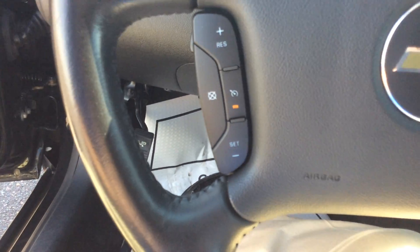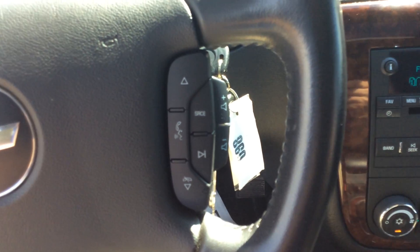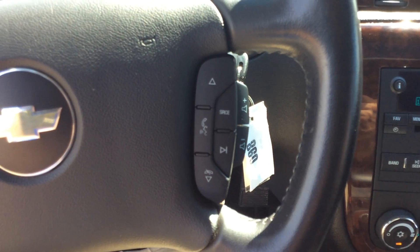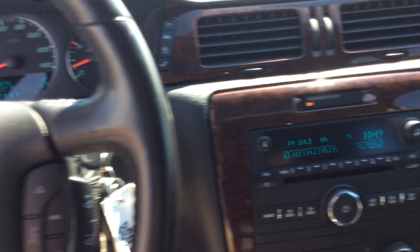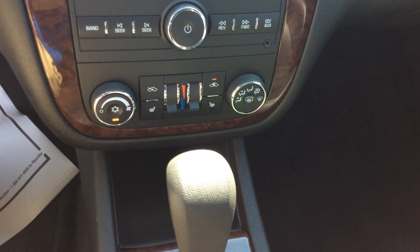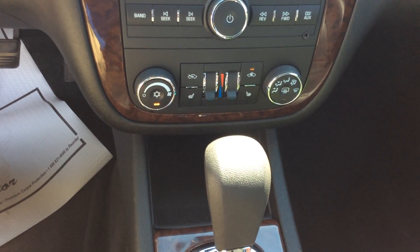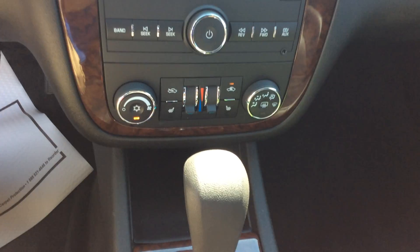On your left side of the steering wheel you have some cruise control options. On the right side you have radio and Bluetooth or phone options. There's also a standard CD radio, dual climate control so you can both set your temperatures, and dual heated front seats.